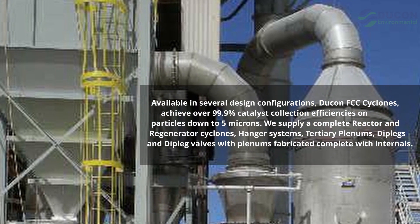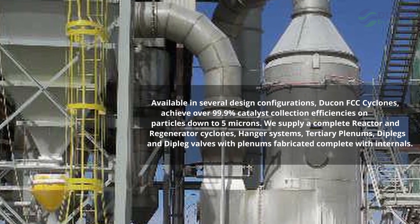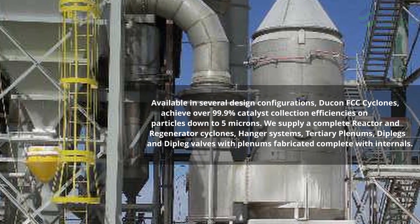Supply scope includes hanger systems, tertiary plenums, dip legs and dip leg valves, with plenums fabricated complete with internals.